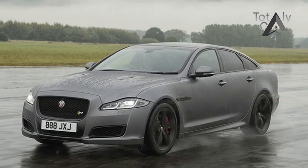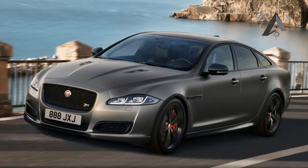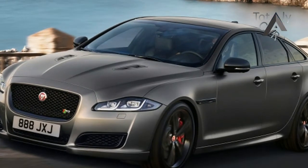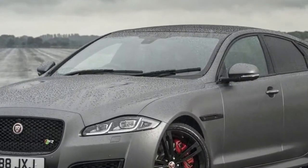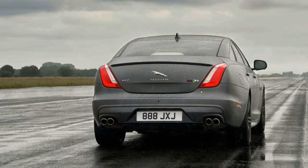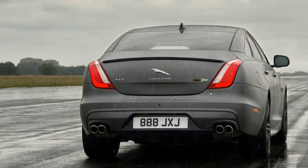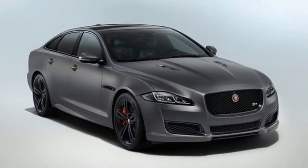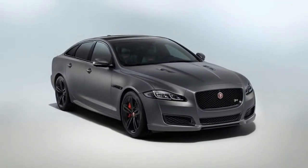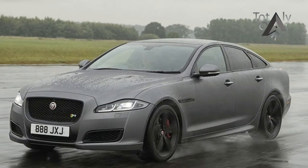The updated Jaguar XJ has been revealed with a new, more powerful XJR575 model headlining the tweaked range. The new XJR575 model is powered by a version of the company's 5.0-liter supercharged V8 boasting 423 kW of power and 700 Nm of torque. Drive goes to the rear wheels via an 8-speed automatic, and Jaguar Land Rover says the sedan is capable of 0-100 kmh in 4.4 seconds, and hitting a top speed of 300 kmh.